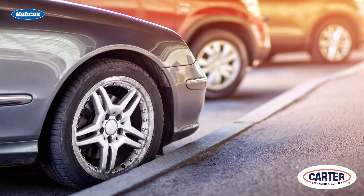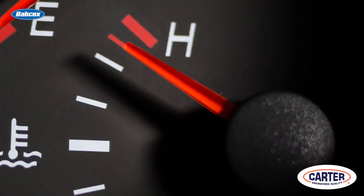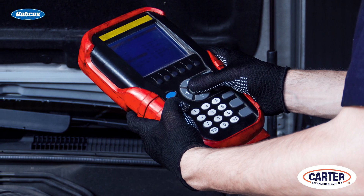A leak due to disturbing these components may not set a code during the initial test drive. The code may come on after the vehicle has been sitting for a while or a certain temperature has been reached. Some vehicles allow the integrity to be checked with a scan tool using bi-directional tests.